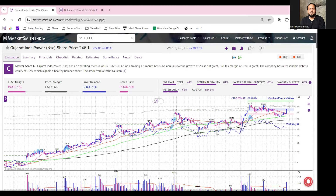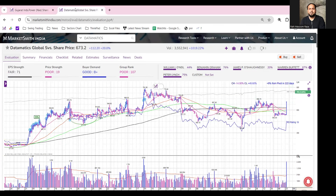Hello everyone, welcome to Chart of the Day. I have selected two stocks — one is GIPCL, that is Gujarat Industry Power Limited, and the second one is Datamatix Global Service.